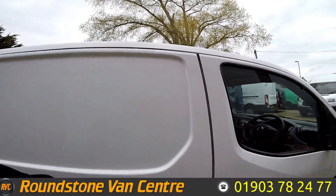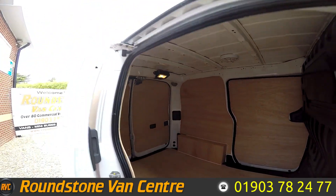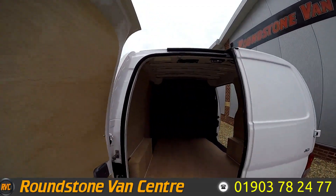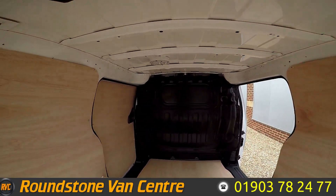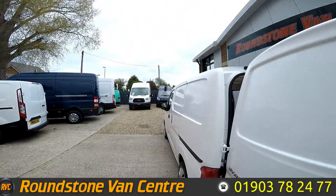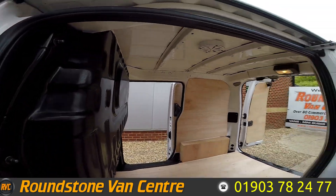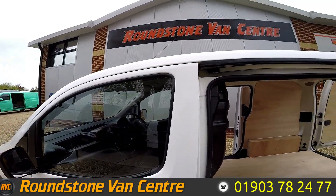And now this is one of the side loading doors. If we move round to the back, I'll give you a full view of the back. As you can see, it is ply lined and you've got a bulkhead at the back there. I'll show you the other side loading door. So lots of access into the back with this van. And lastly, I'll show you inside the passenger side.